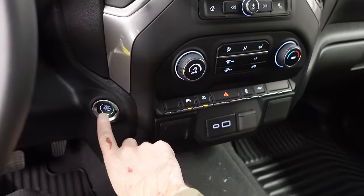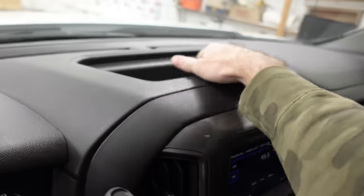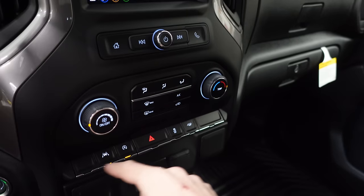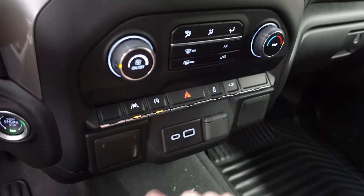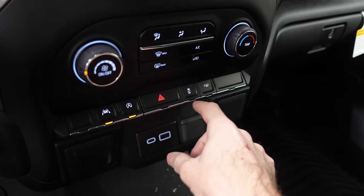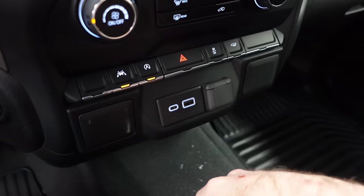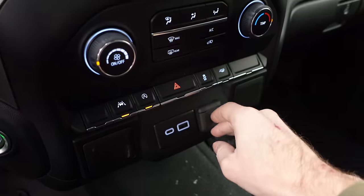In the center, the start-stop button is down low — that's just how GM does it. There's a cubby up top for storage. In the center is what I think is a seven-inch screen, with radio controls, climate controls — no auto, single zone — and a couple of switches: lane keep, auto start-stop, hazards, traction control, and tow haul. And a really nice feature on the new ones: both USB-C and USB-A ports, plus a 12-volt power outlet.